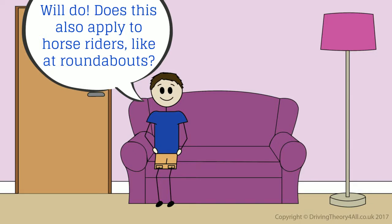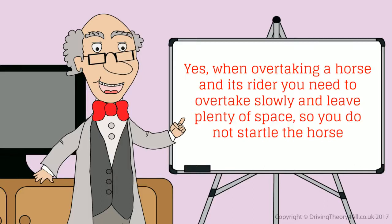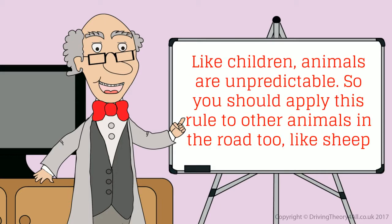Does this also apply to horse riders, like at roundabouts? Yes. When overtaking a horse and its rider, you need to overtake slowly and leave plenty of space so you do not startle the horse. Like children, animals are unpredictable, so you should apply this rule to other animals in the road too, like sheep.